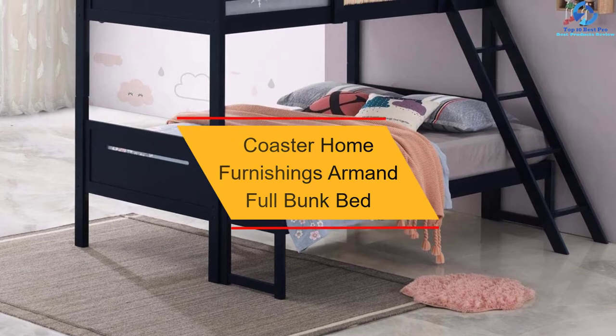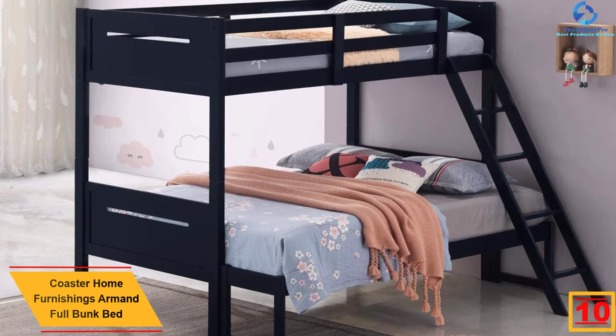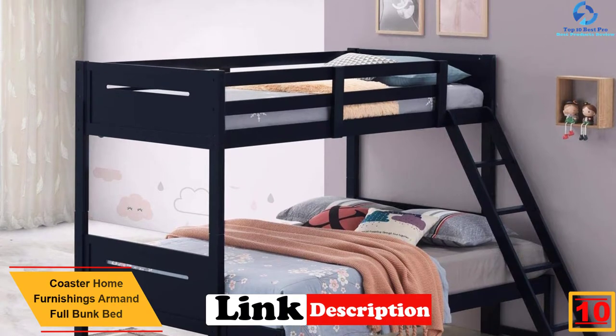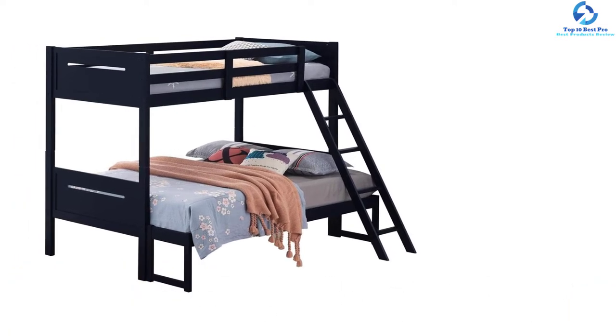Starting at number 10, we have the Coaster Home Furnishings Armand Full Bunk Bed. The Armand Full Bunk Bed from Coaster Home Furnishings features a modern and sleek design that can produce a bold statement in any room, whether it is a master bedroom or guest room. This navy blue colored bunk bed can complement any color and decor style of a house.